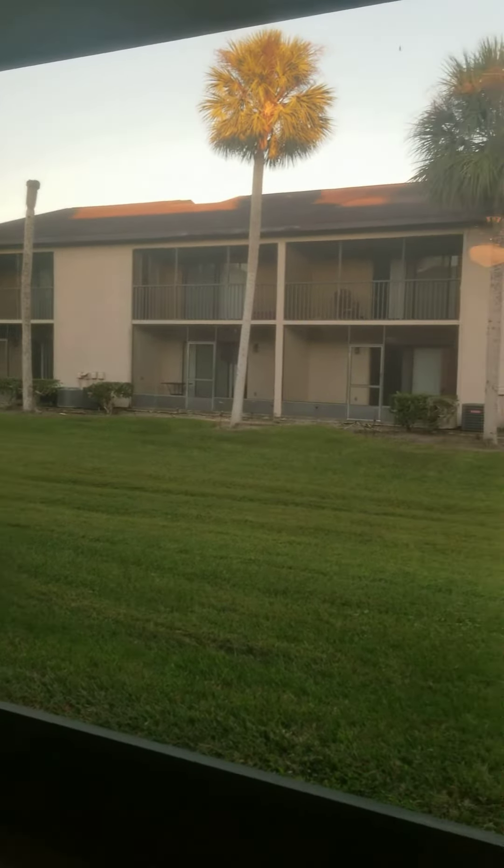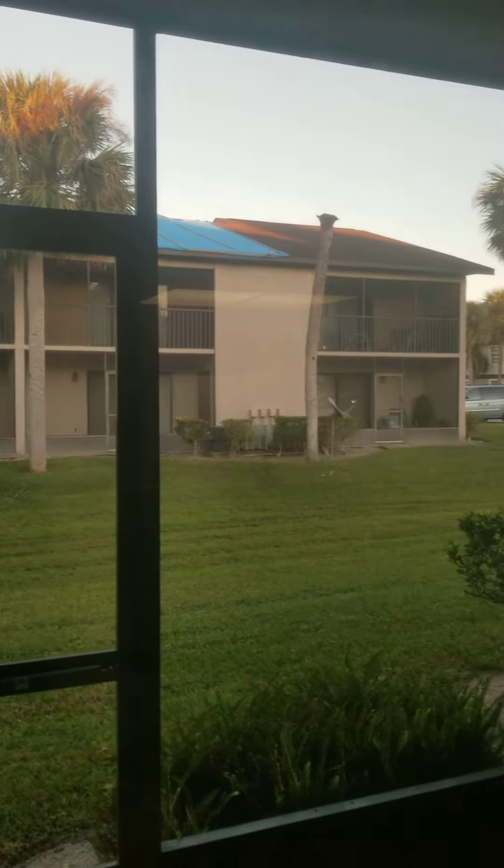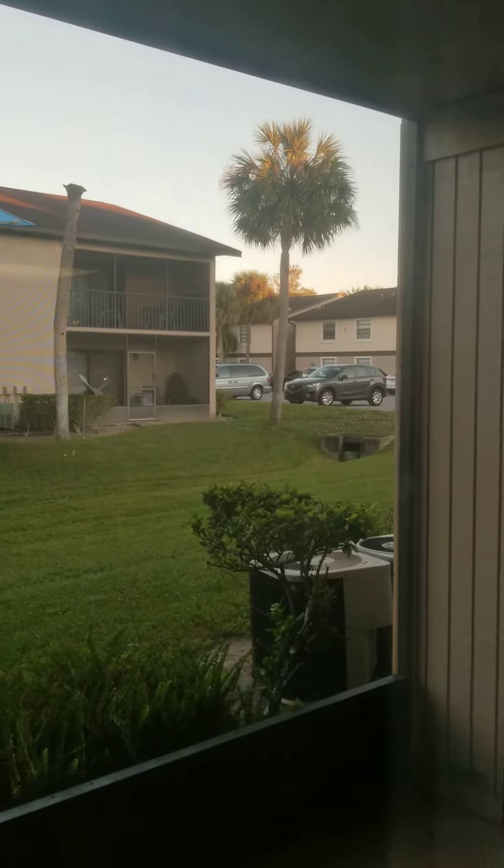Welcome to Coral Gardens in Melbourne, Florida. This property is quiet, close to all of the major highways, transportation, and public transportation.